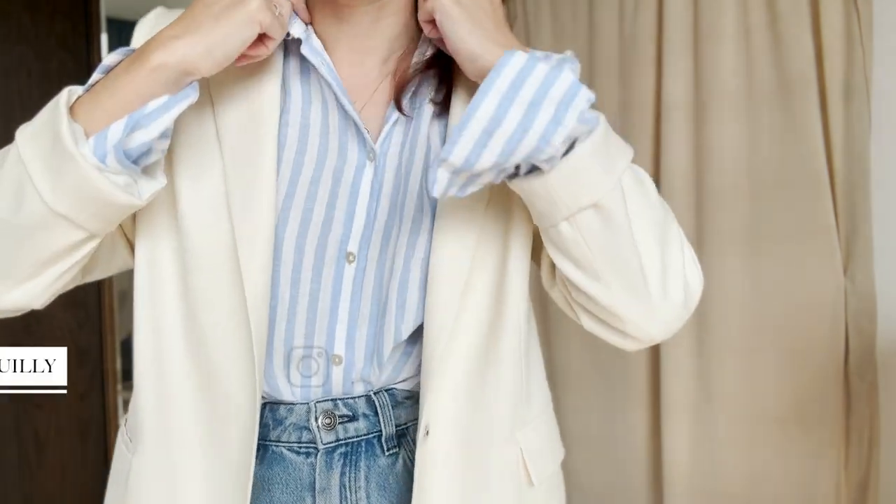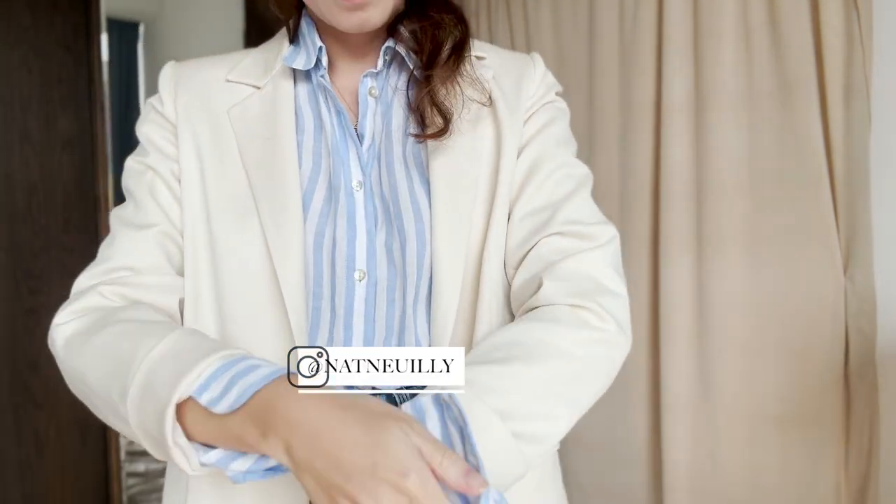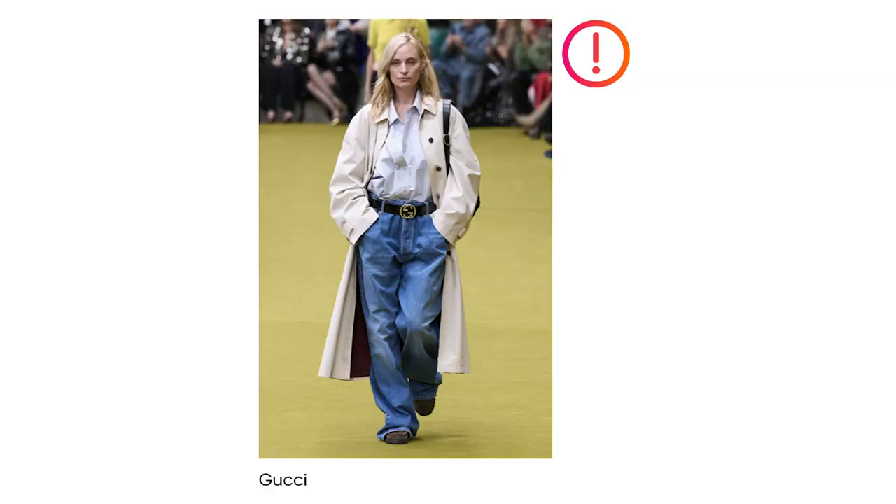Hi guys, welcome back to the channel. In today's video I'd like to talk about wearable fall trends that as a beauty we should avoid or invest in.